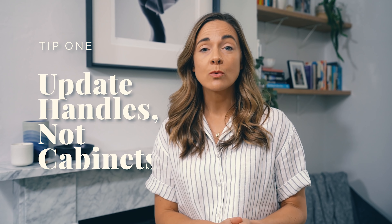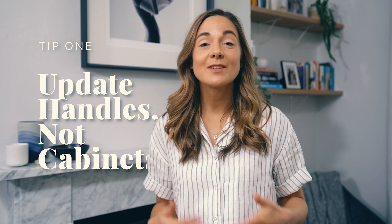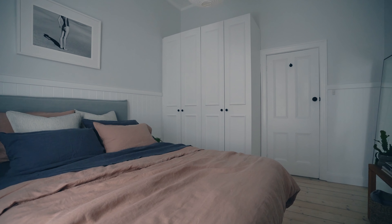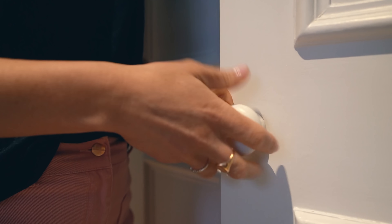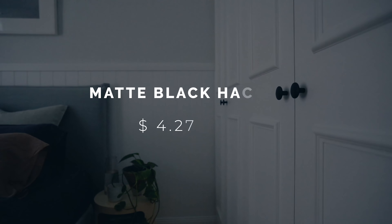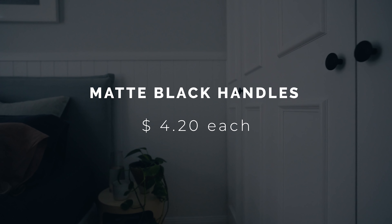If you want new look cabinetry without having to buy new cabinets, then simply switch out your existing handles and pulls for an instant update. This will modernize your cabinets for a fraction of the price. For our guest bedroom, we picked up some handles from our local hardware store — simple matte black handles at $4.20 each.